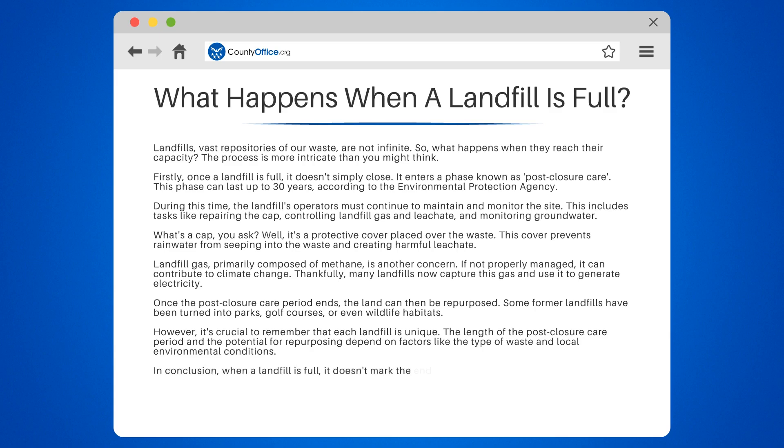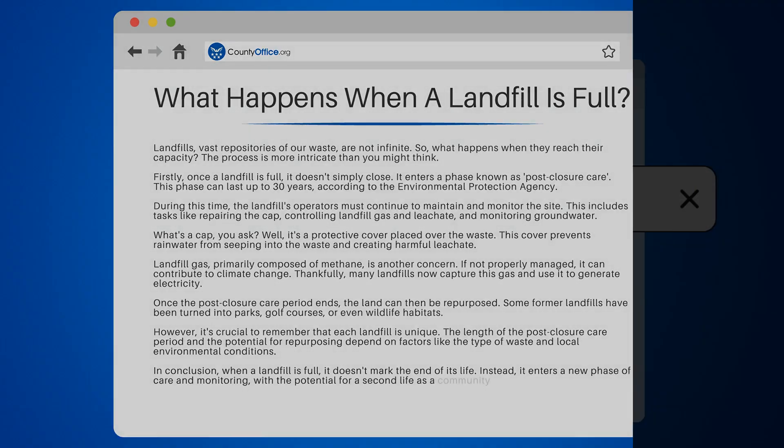In conclusion, when a landfill is full, it doesn't mark the end of its life. Instead, it enters a new phase of care and monitoring, with the potential for a second life as a community resource.